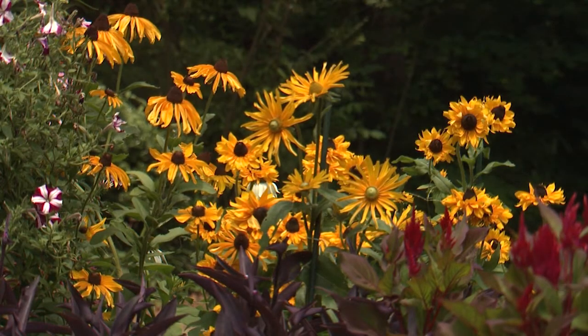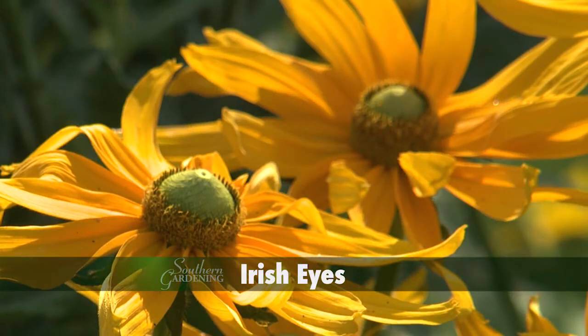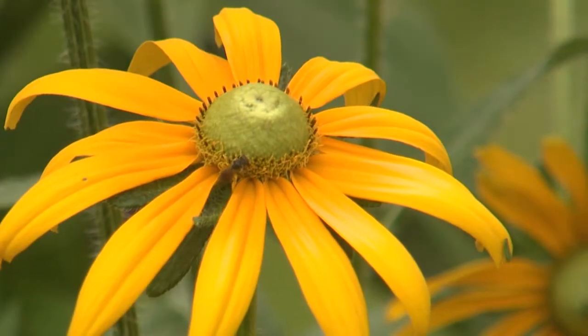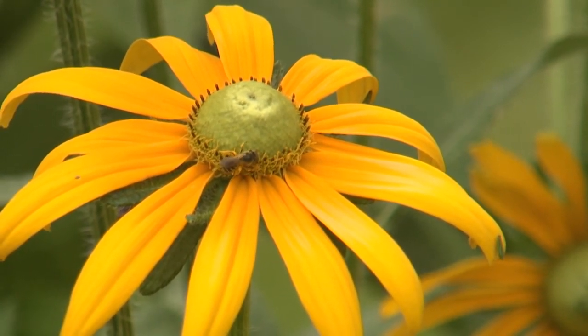I think the tall rudbeckia varieties are stately and majestic. Irish Eyes rudbeckia grow to over three feet tall and produce an abundance of golden yellow flowers having bright green center cones.